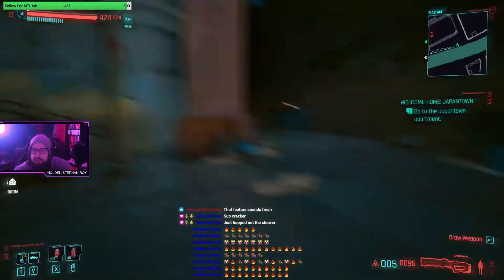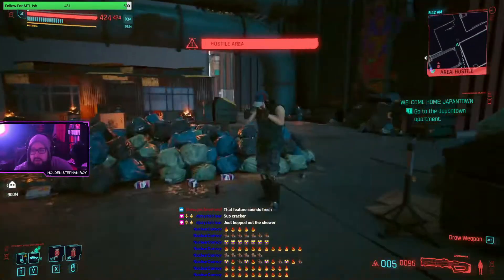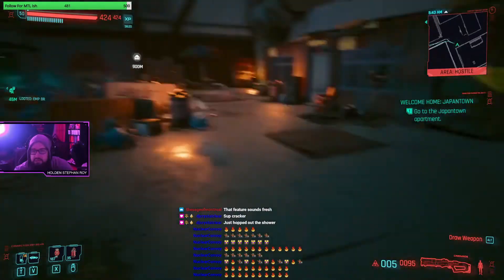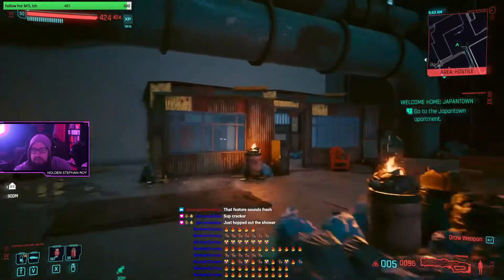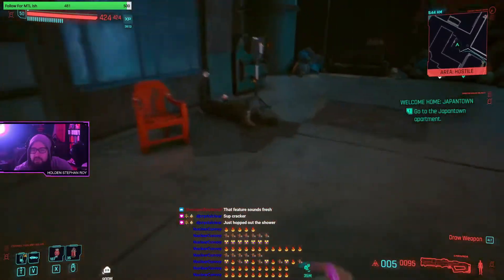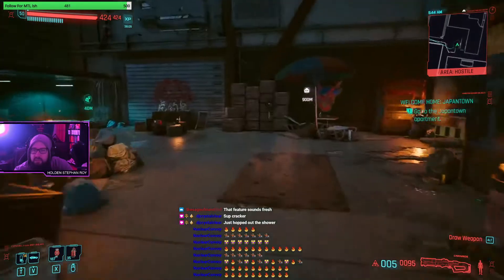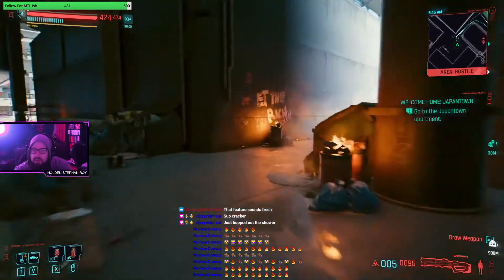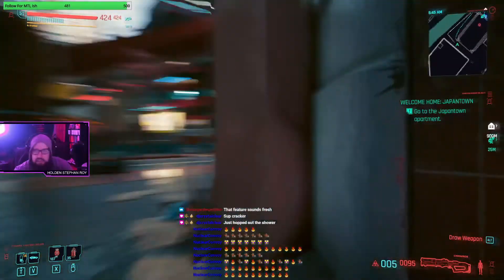We'll go check out the outside and see what we can find. There's some gang stuff going on in the back. Let's go around the building now and see what we can find.